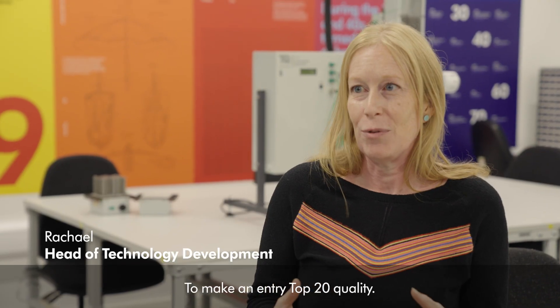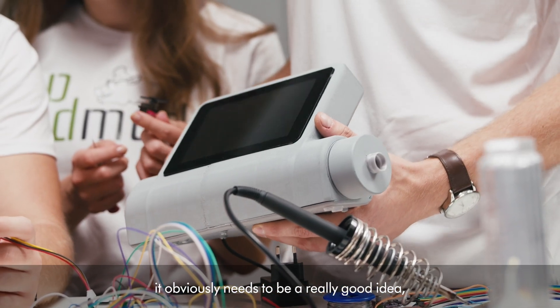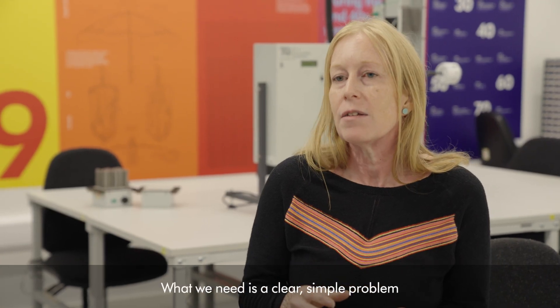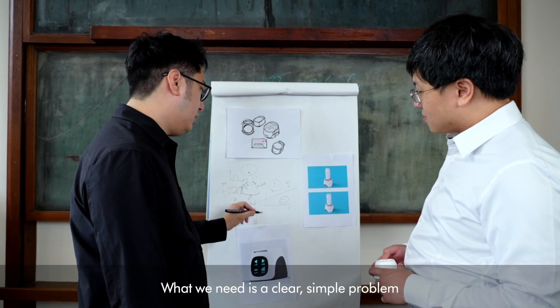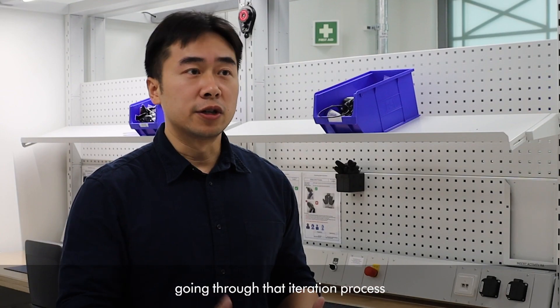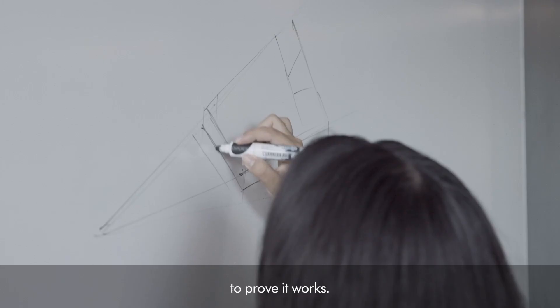To make an entry top 20 quality, it obviously needs to be a really good idea, but it also needs to have followed a really robust design process. What we need is a clear simple problem statement with a global impact. We want to see your ideas going through that iterational process to prove it works.